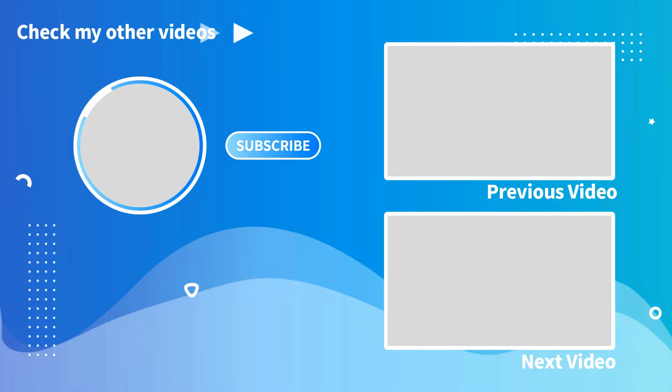Thank you so much for watching everyone. If you enjoyed what you saw, click on the two videos here at the end screen — it helps out the channel. Also don't forget to like, comment, and subscribe if you are new. We'll see you all in the next video folks, wherever that may take us — see you then!